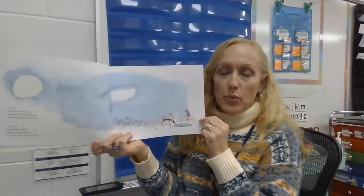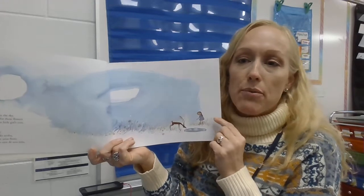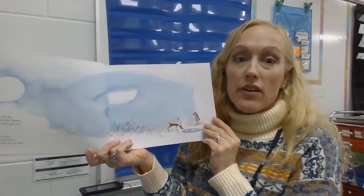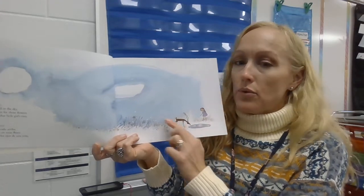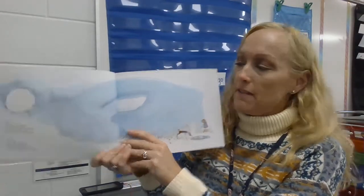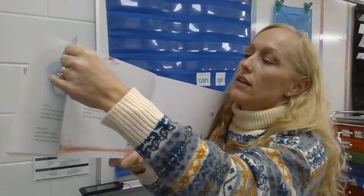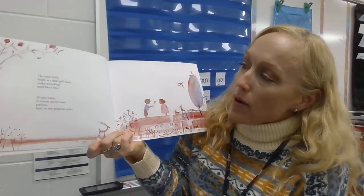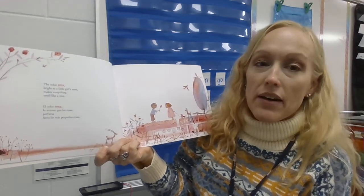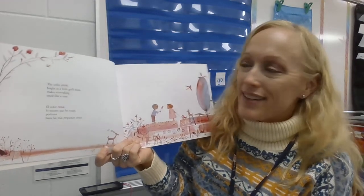Maybe you can look around your house or your room, or wherever you may be today while you're listening to the story. When Miss Hamilton says a color, you can look for that color around you. This color is blue — I have a blue pocket chart behind me.